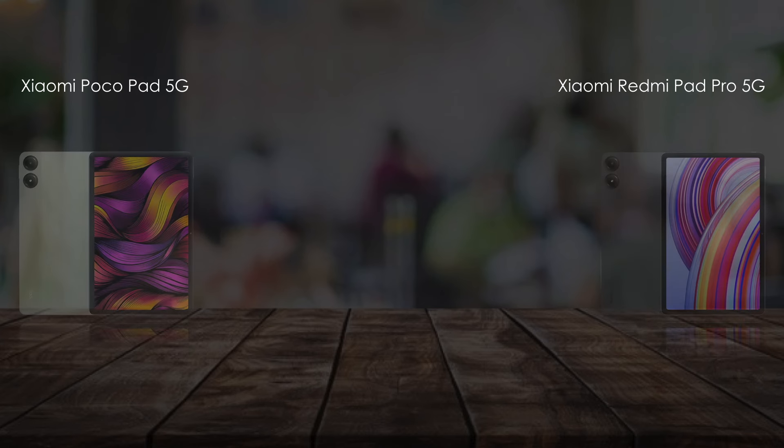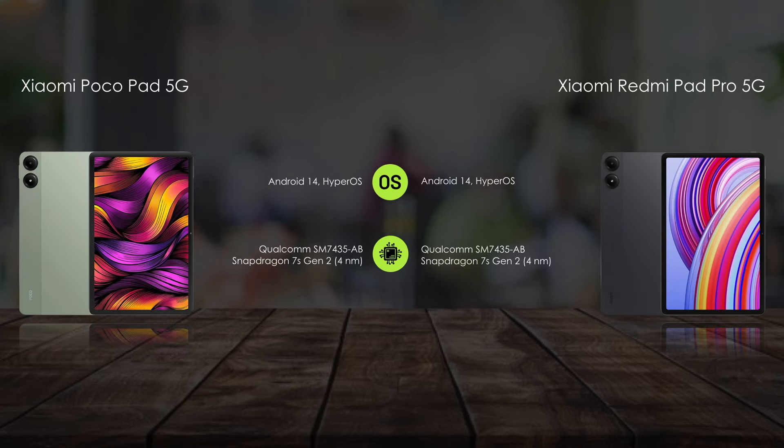For hardware features, both tablets are powered by the Snapdragon 7s Gen 2 chipset.